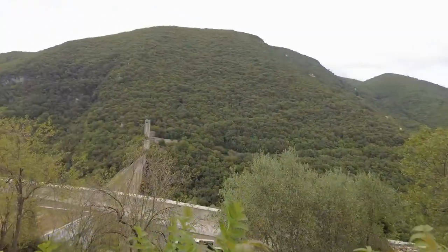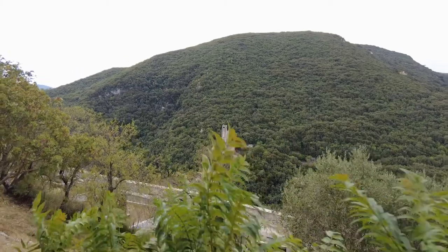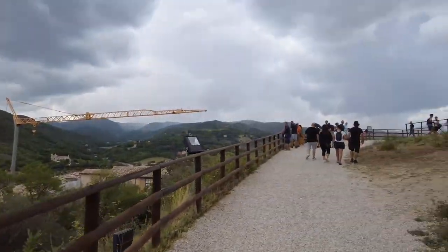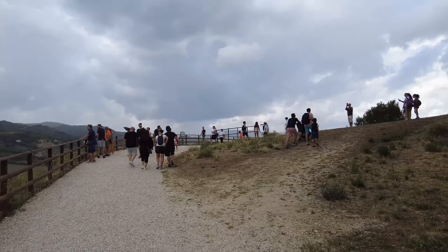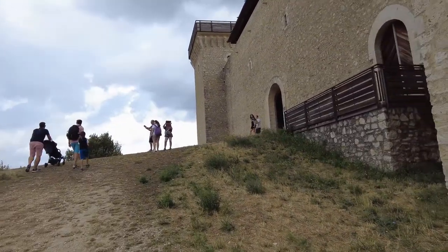You can see the bridge better. But we're looking at the castle. I think that's the entrance right there. Let's go see what this looks like.